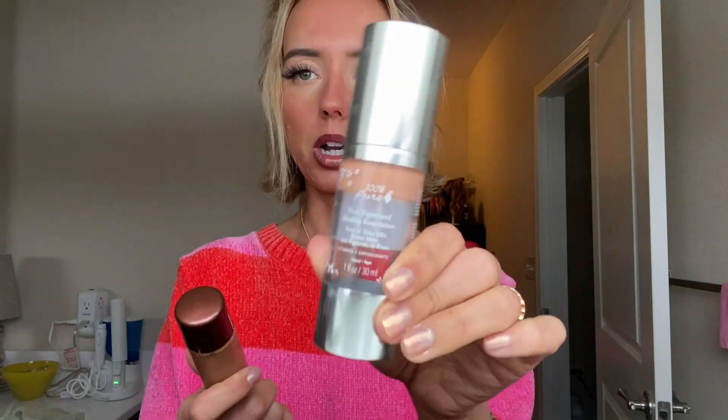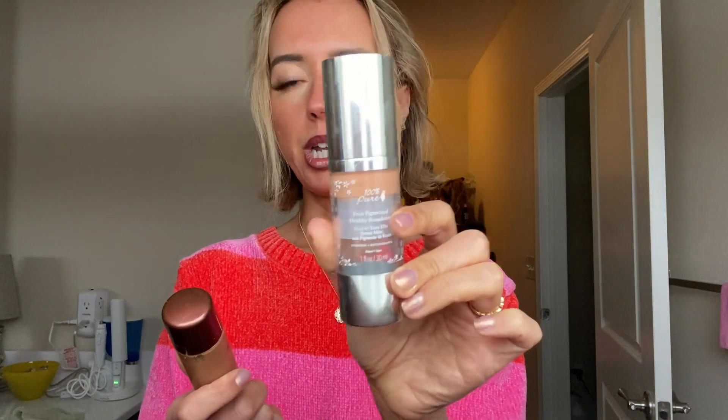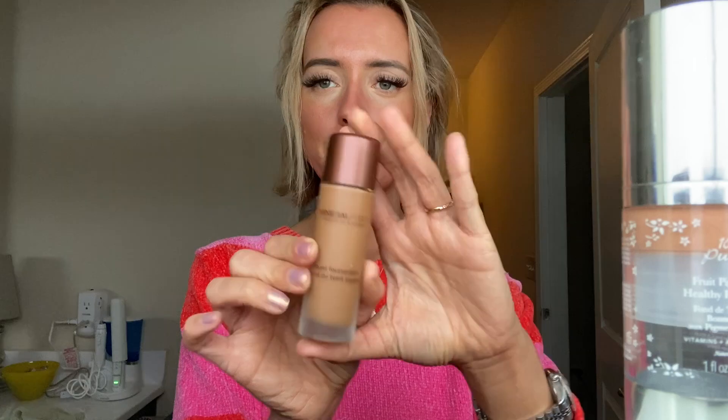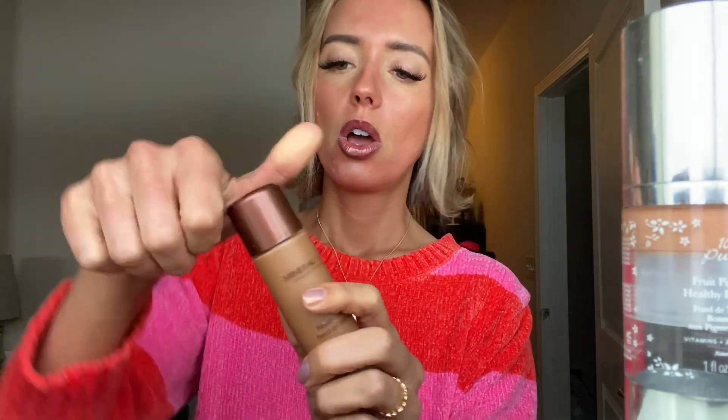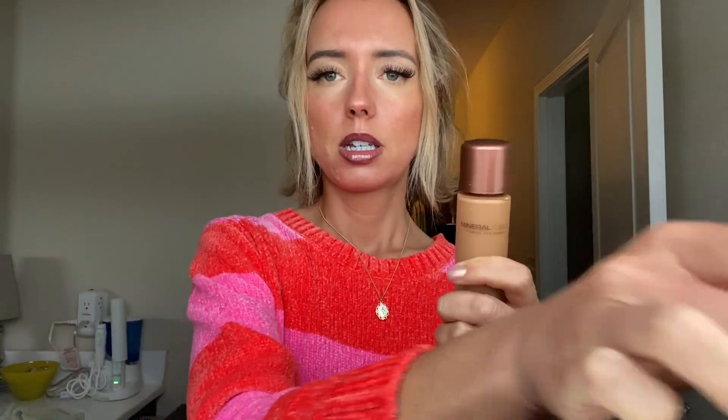If I ever want to wear foundation, which is maybe twice a month, I'll use this 100% Pure Fruit Foundation. My color is Golden Peach, which is a little bit light. I was actually sent a Mineral Fusion Liquid Foundation in Deep One by mistake on Amazon — it's quite a bit too dark for me. But I mix less of this one with a pump of the other one, and it gives me the perfect shade. When I'm through with this, I'll probably buy it in my color because I really like it.